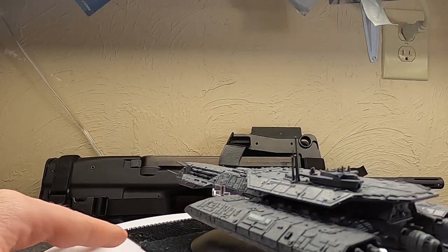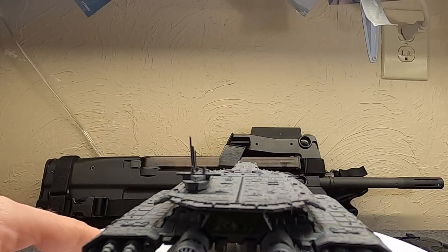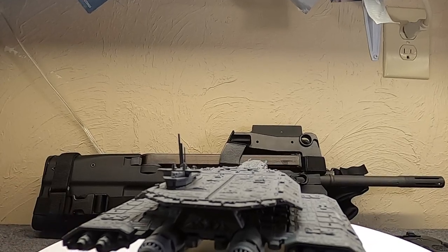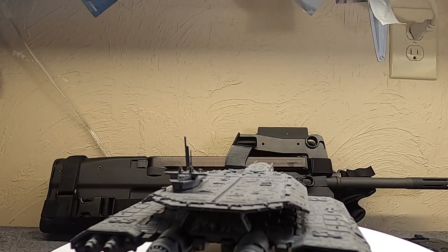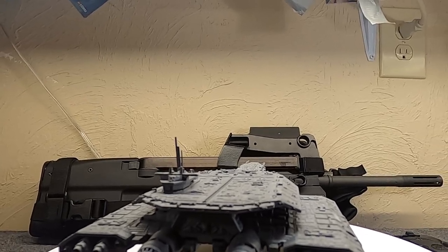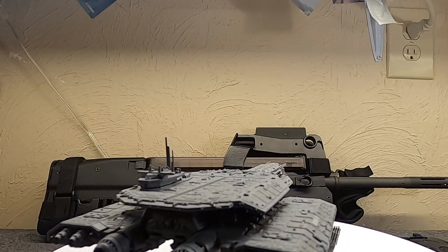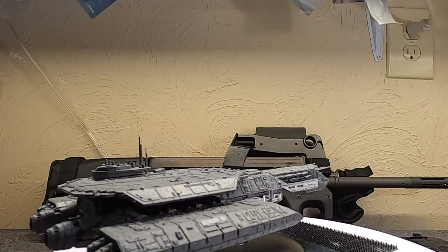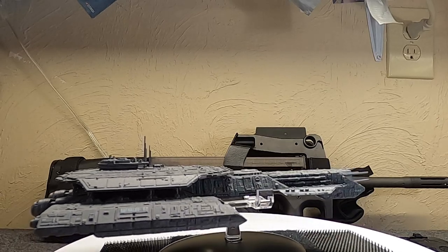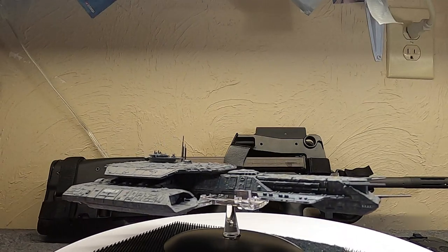People have been wanting someone to do Stargate models for a long time. Stargate started off as, well, the gate, and people moving on foot — that's kind of how the first several seasons were. Although the Goa'uld did have ships from the very beginning, even in the movie. And later, of course, the Asgard would have ships, and so on and so forth.